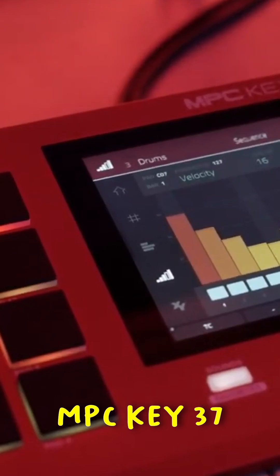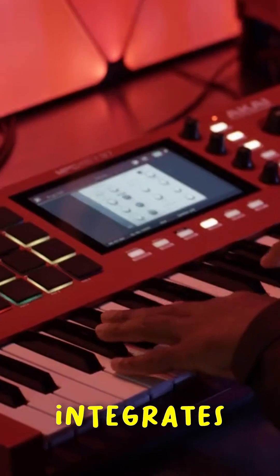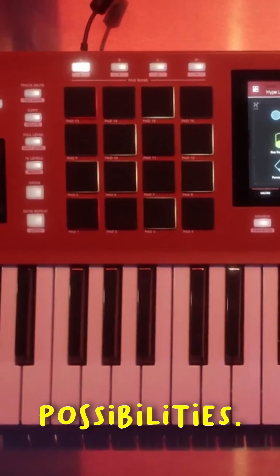With versatile connectivity options — including USB, MIDI din ports, and CV/gate out — the MPC Key 37 seamlessly integrates with your setup for endless creative possibilities.